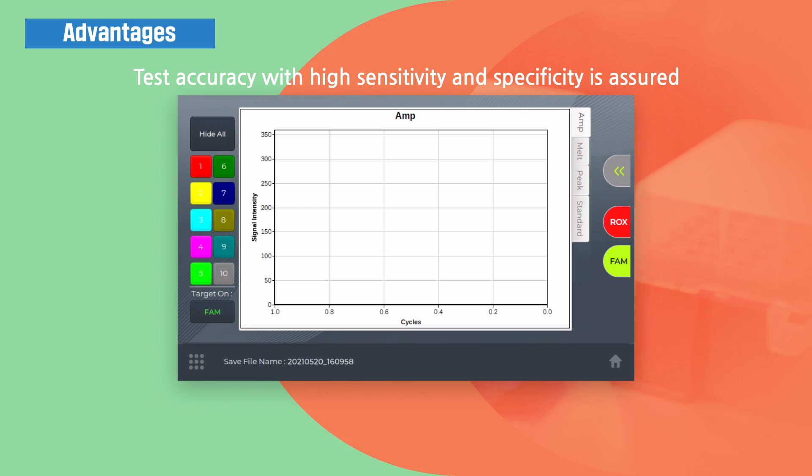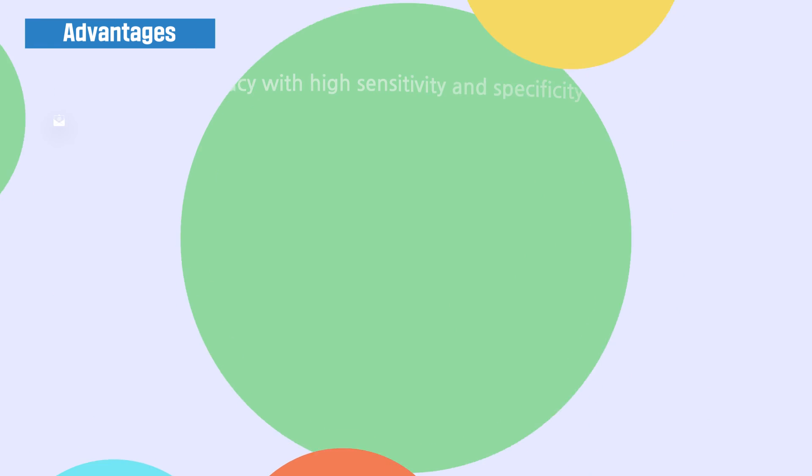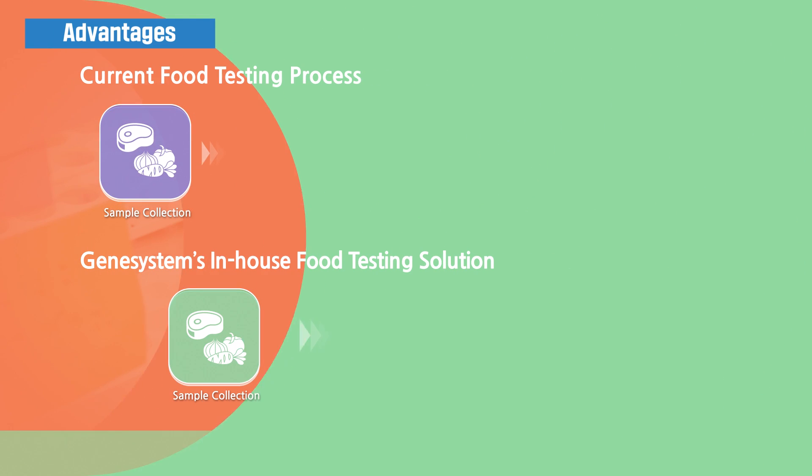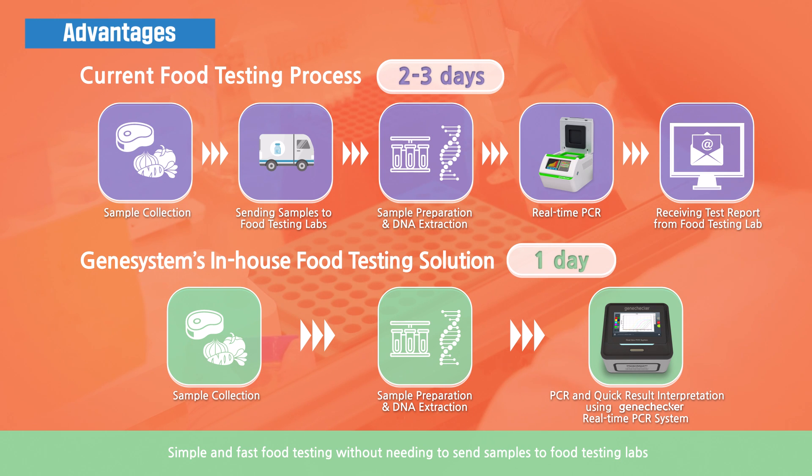Test accuracy with high sensitivity and specificity is assured. Simple and fast food testing without needing to send samples to food testing labs.